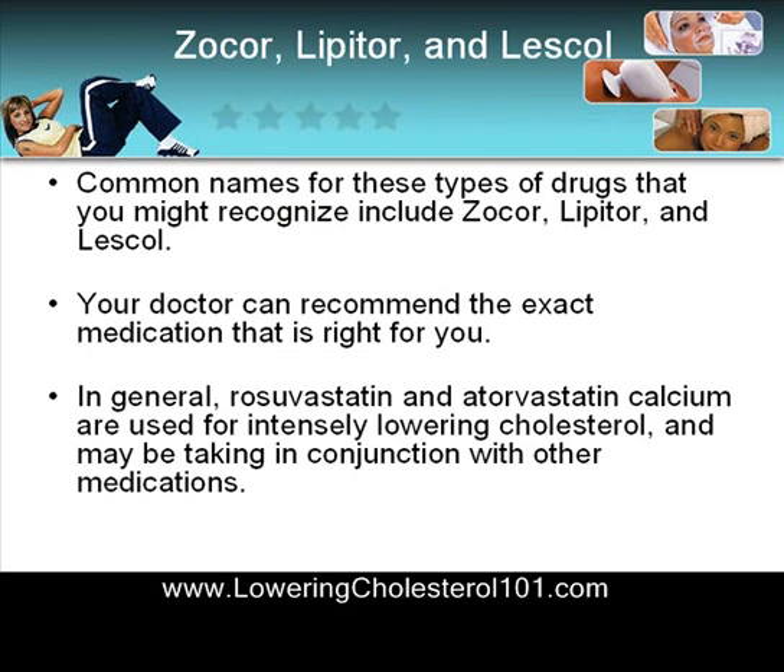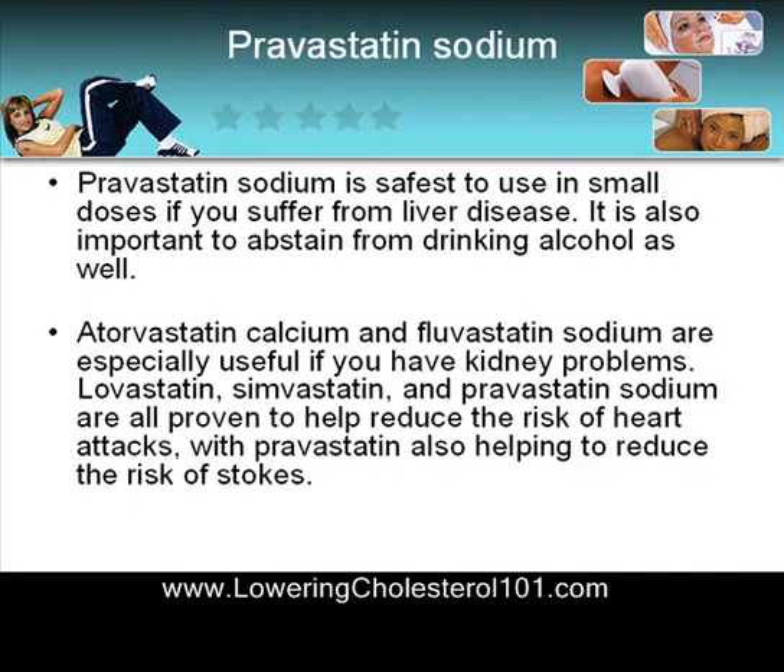Common names for these drugs that you might recognize more clearly include Zocor, Lipitor, Lescol, and Vitorin. Your doctor can recommend the exact medication that is right for you. In general, rosuvastatin and atorvastatin calcium are used for intensely lowering cholesterol and may be taken in conjunction with other medications.